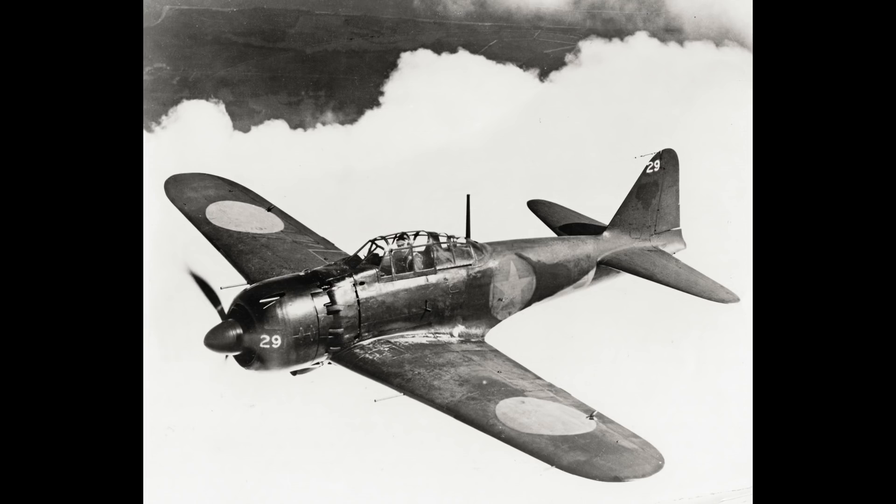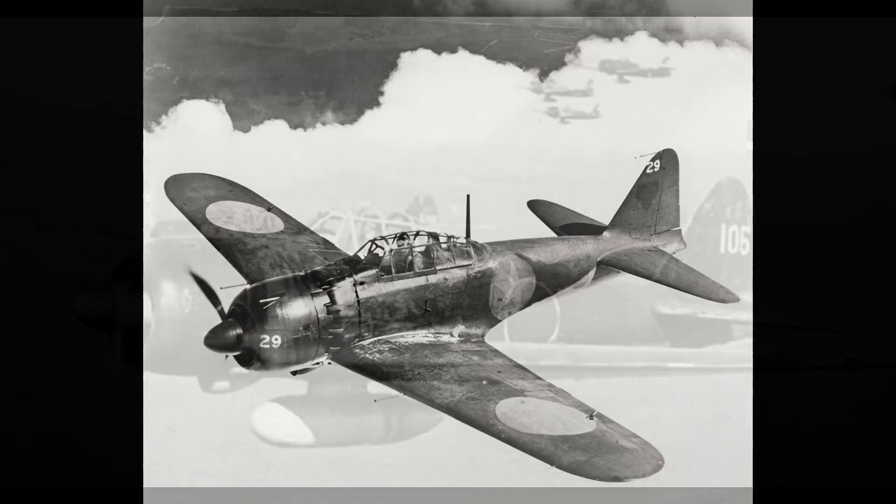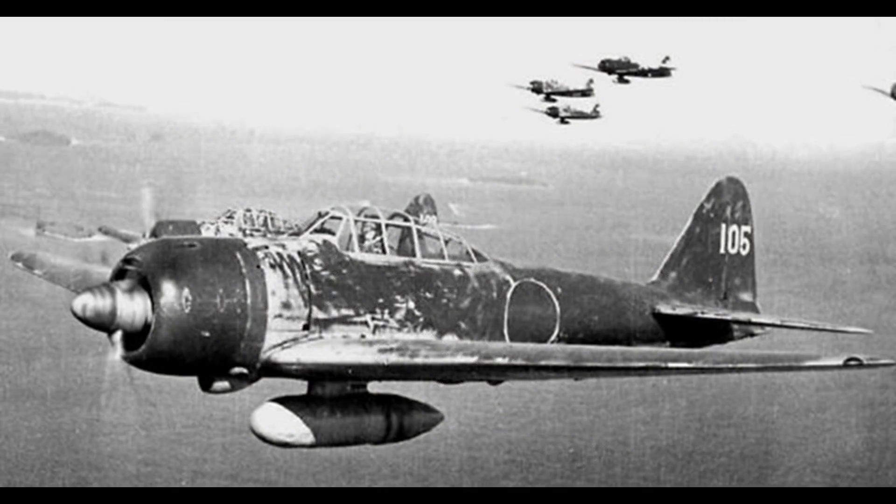This enabled the Zero to excel at any maneuver in which rudder control was a key factor, including spins, snap rolls, and hammerheads. Combined with the Zero's other design factors and innovations, this helped make it the most maneuverable fighter of its time, and the Japanese pilots were able to exploit this advantage in the early phases of the war.